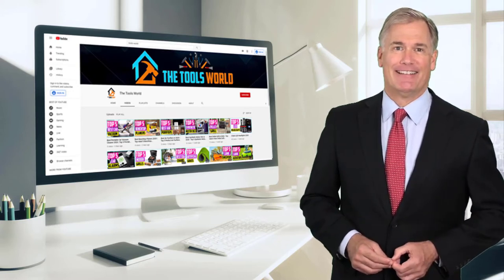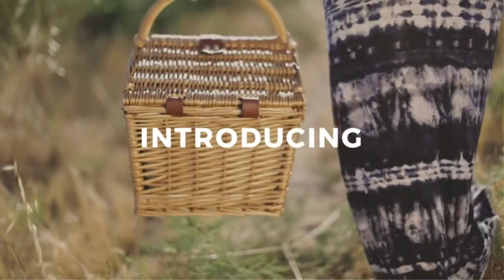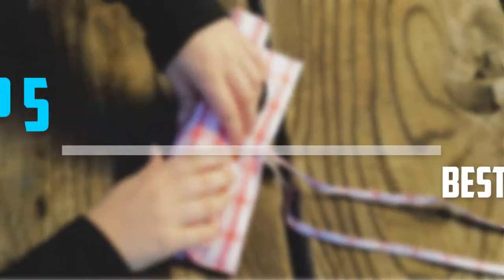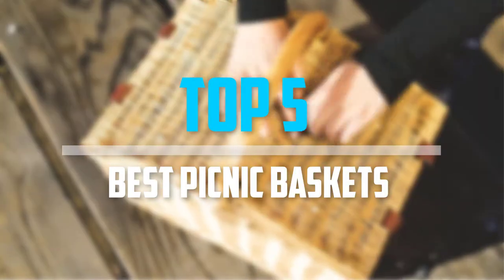So let's get started with the video. Are you looking for the best picnic baskets in your budget? In today's video, we break down the top 5 best picnic baskets that are available on the market.